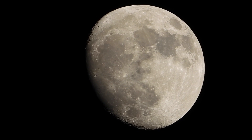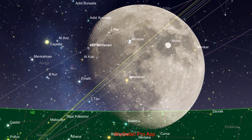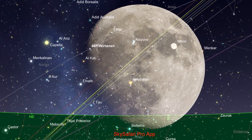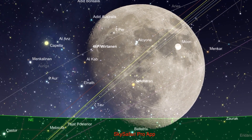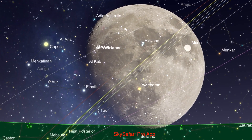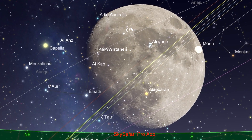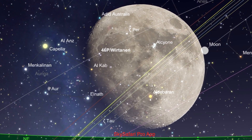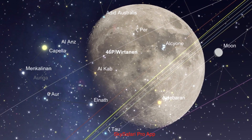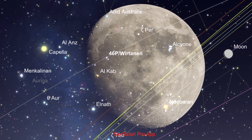I'll just let that run for a bit until I can find something out here. I'm not going to be able to see comet 46P Wharton, I believe it's called. It's over to the left of the moon, probably about the same height up, about 22 degrees above the horizon, but I have trees in the way, so I don't have a good view of the east, north, northwest, northeast — all that.